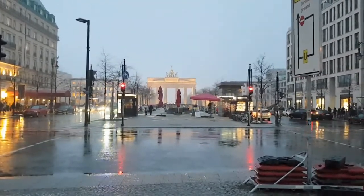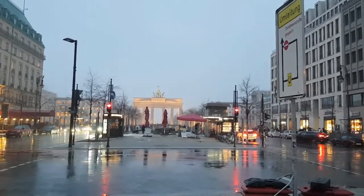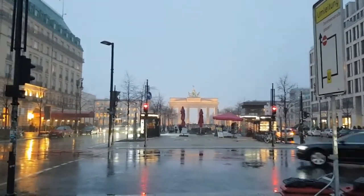I'll bring you more when we get to the money fair, but I just thought we'd like an introduction and see what it's like in Berlin. And let me tell you, it is freezing.